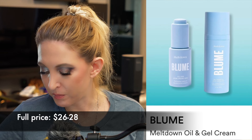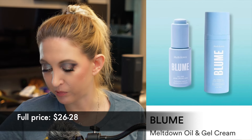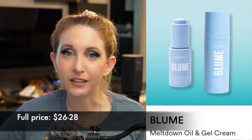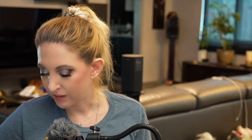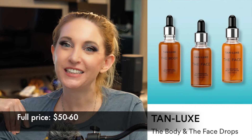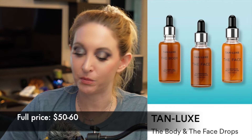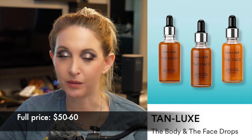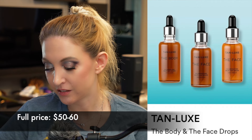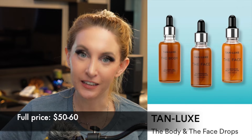Then we have some Bloom Meltdown Oil and Gel Cleanser. I might give the oil a try since they're for people with acne, which I definitely struggle with. I won't try the cream because I have too many moisturizers, but I love a good cleansing oil. Then we have Tan Luxe Body and Face Drops — I've heard really good things. I almost never use self-tanner on my body or face, but if I'm going somewhere on the holidays and have to wear a dress, I most definitely need something on my skin because you can straight up see my veins. So I might get something like this just to have on hand.